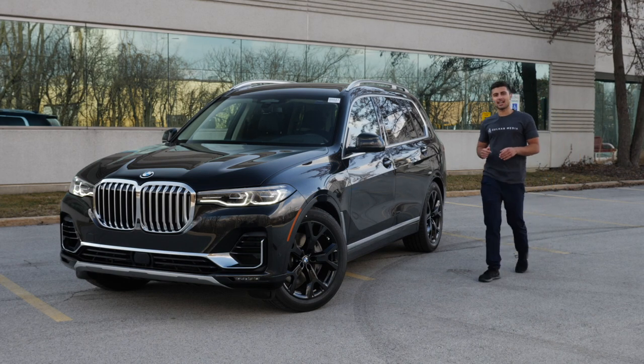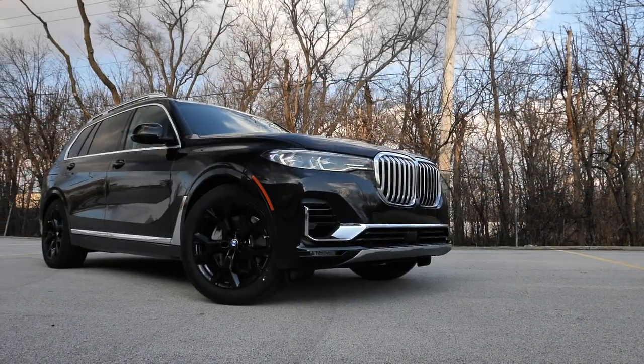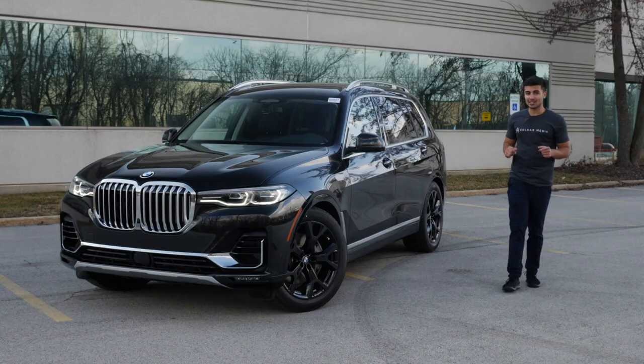What's going on everyone? My name is Kyle Sokar and today we're at Elmhurst BMW taking a closer look at the 2019 BMW X7. Without further ado, let's just get right into it.